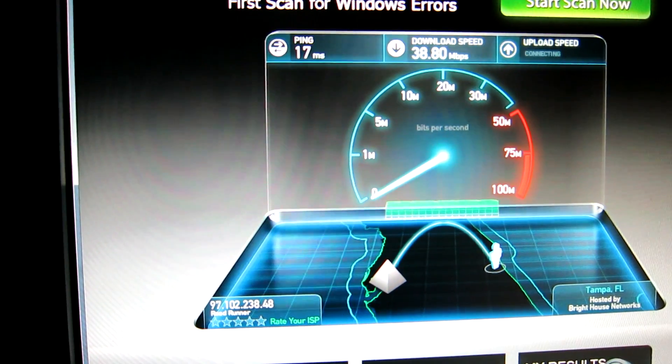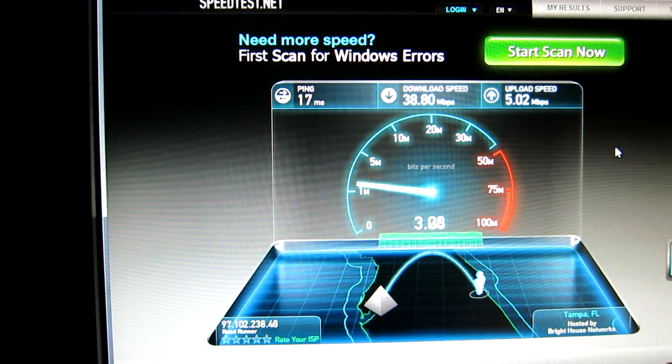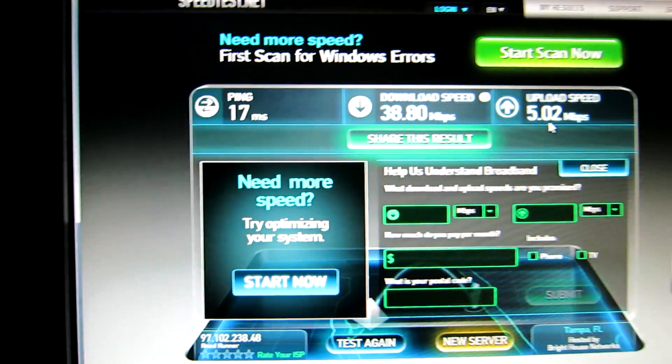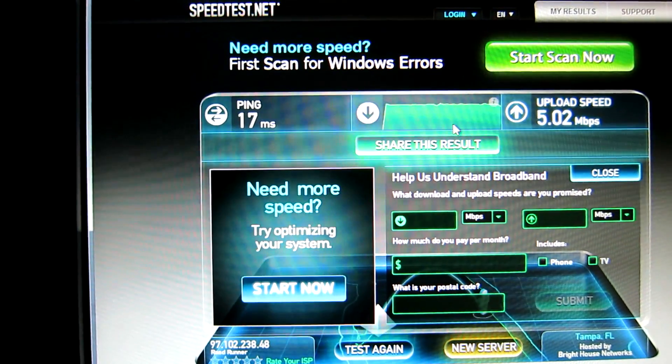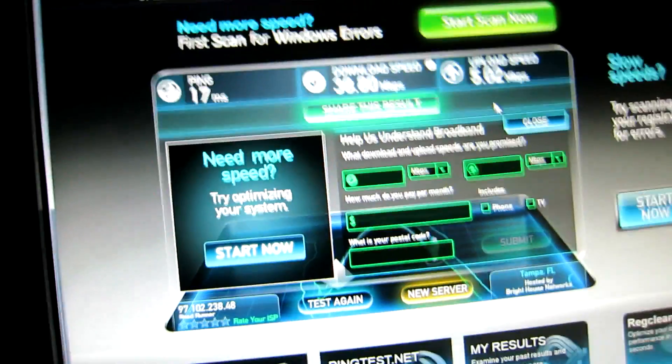So we began the test. We have Bright House by the way, which is technically Roadrunner. That's pretty fast for non-fiber optic. I'm pretty sure it's full duplex — is that the word? So we got a 38.8 megabits per second download speed and a 5.02 megabits per second upload speed. And that's megabits by the way — when you're talking about transfer speed, you're talking bits, not bytes.